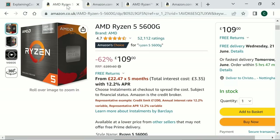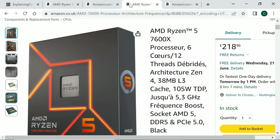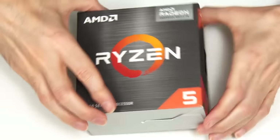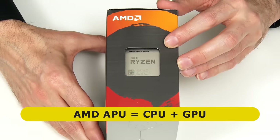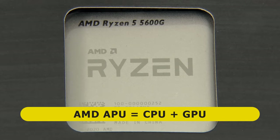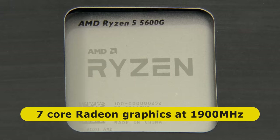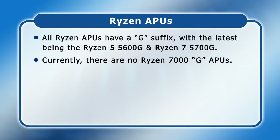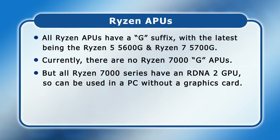If I'd gone for one of the latest 7000 series Ryzen 5s, the best price for a 7600X would have been £218.96 or $239. Our 5600G is an APU — it contains a CPU and a GPU. Specifically the 5600G has 7-core Radeon graphics clocked at 1900 MHz, so we won't need to install a graphics card. All Ryzen APUs have a G suffix, with the latest being the Ryzen 5 5600G and Ryzen 7 5700G, both of which can handle some 1080p gaming and video editing. Currently there are no G suffix Ryzen 7000 desktop APUs, but all Ryzen 7000 series processors have an RDNA 2 integrated GPU.